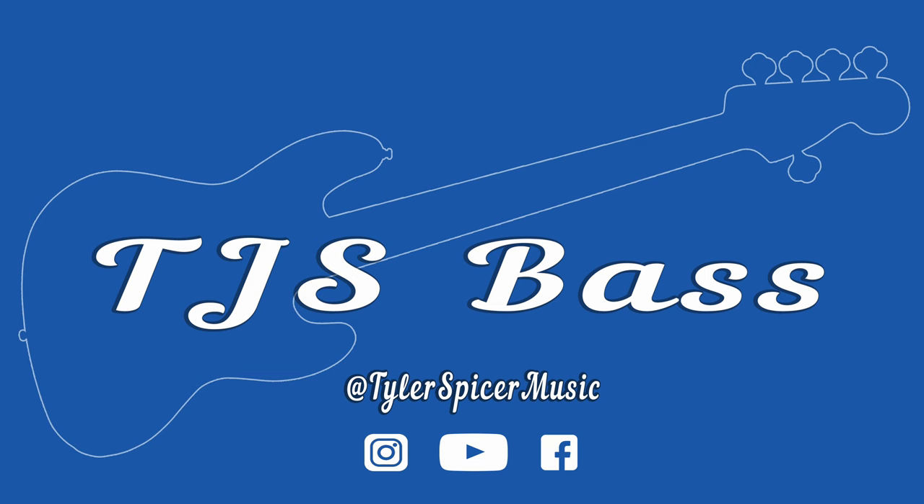Hi guys, I'm Tyler and you're watching the TJS Bass Channel. Today I'm going to talk you through how I would go about choosing your next bass if I were you. In this video I'm going to go through the key aspects that I look for when choosing a bass guitar. This video is principally for players that have an instrument, have been learning for a while, and want to step up and get another instrument.